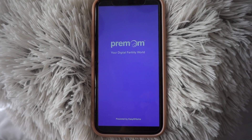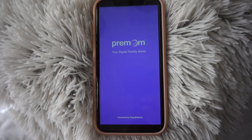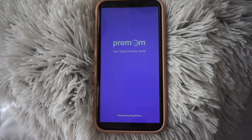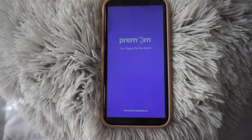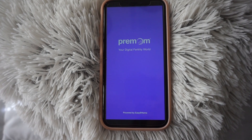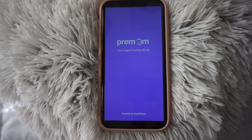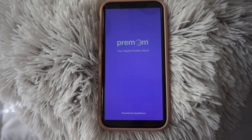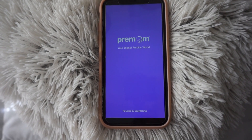Hey guys, so I just wanted to make a video here to talk to you guys about the app that I use for my ovulation tracking. I get so many questions on the daily about which app I use to track, so I wanted to make this video specifically to share everything that I use to track during my trying to conceive journey.